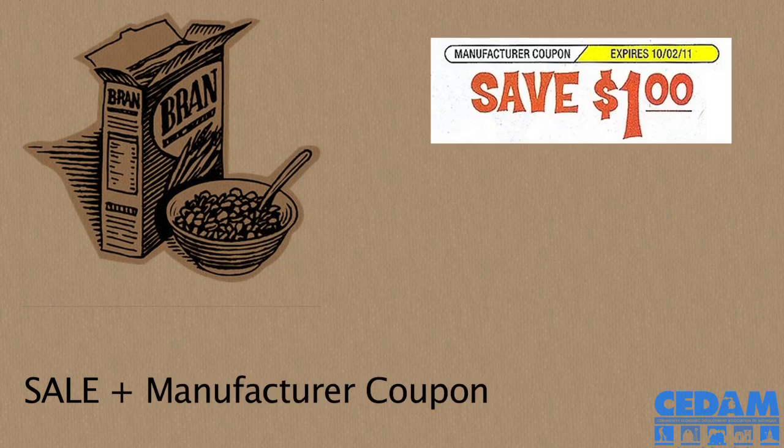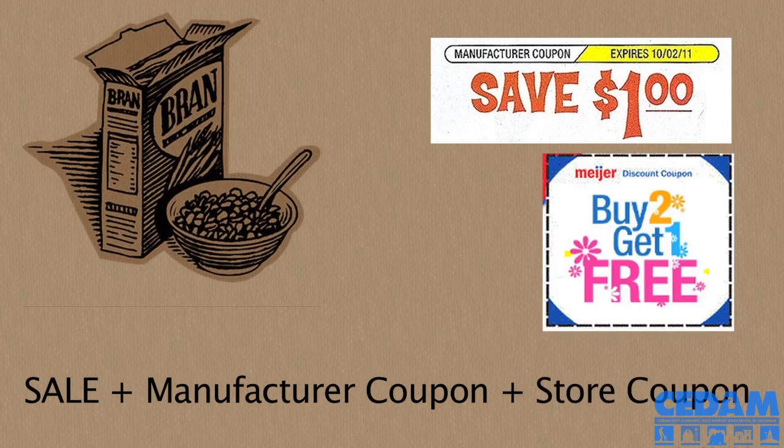For an example: if Kellogg Cereals were on sale at Meijer for $2.50 a box, and you had a manufacturer's coupon for a dollar off of three boxes, and there was a store coupon for buy two get one free Kellogg Cereals, you could use all three of those at the same time — and that's the way to maximize your savings.